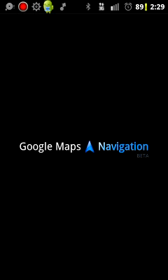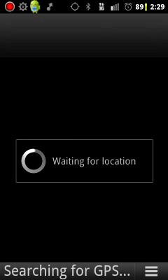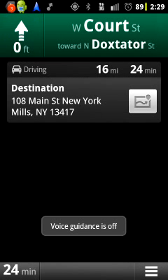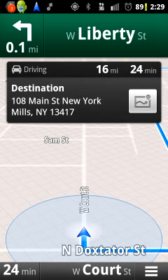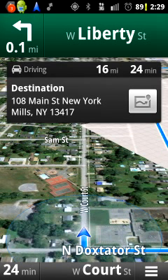And that is how you save a location in your starred places for Android's navigation app. Thank you very much. This is Tim from AndroidTipGuys.com.